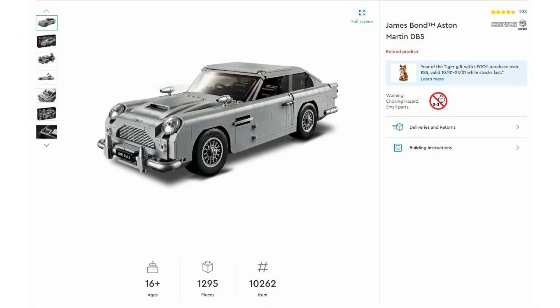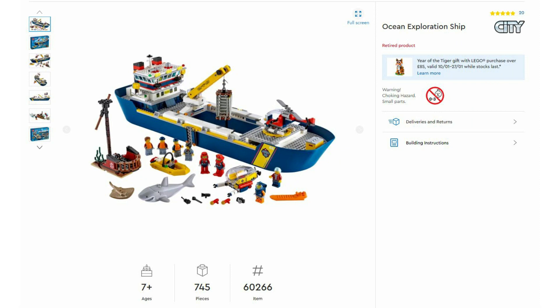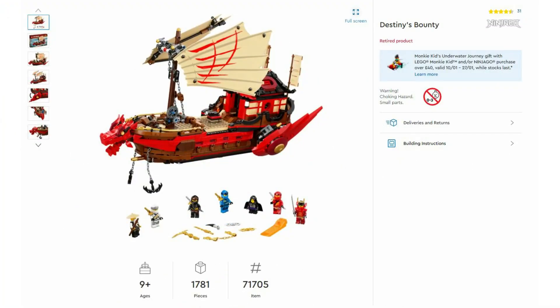Then we've got the Creator Expert James Bond Aston Martin DB5 10262, launched in August 2018 with an RRP of £130. Then LEGO City 60266 the Ocean Exploration Ship, launched in June 2020 with an RRP of £125. Then Ninjago 71705 Destiny's Bounty, also launched in June 2020 with an RRP of £125.